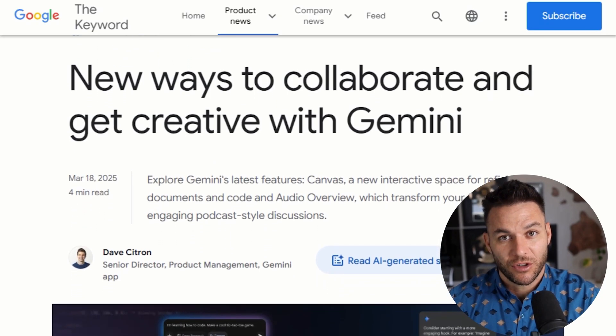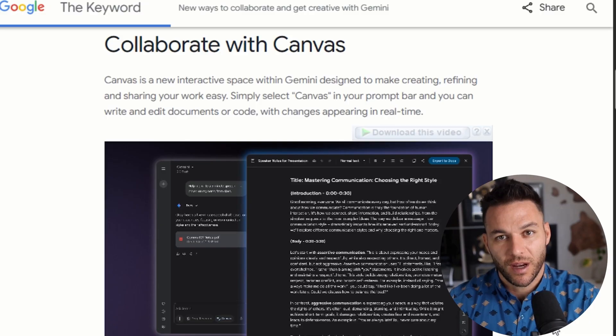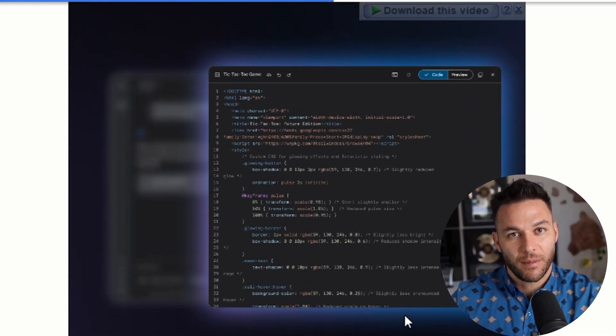Canvas doesn't just do documents. It handles code, apps, infographics, timelines, and presentations — all in one place. You can start with a pitch deck outline, turn part of it into an infographic, generate supporting code for a demo, and export the whole thing to Google Docs. Try doing that in PowerPoint.